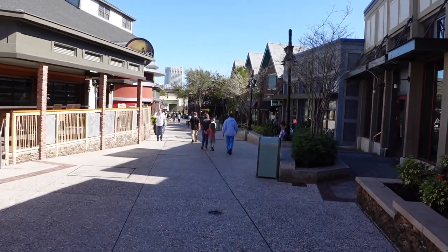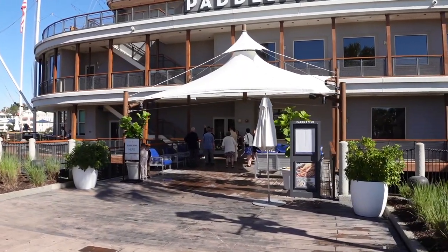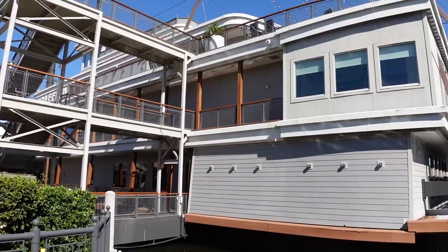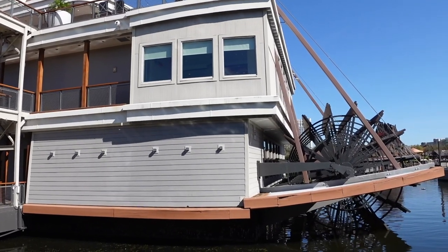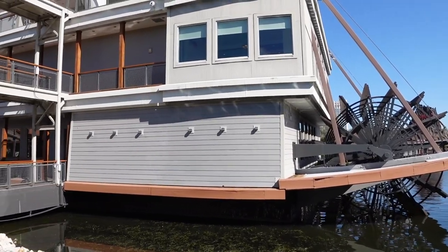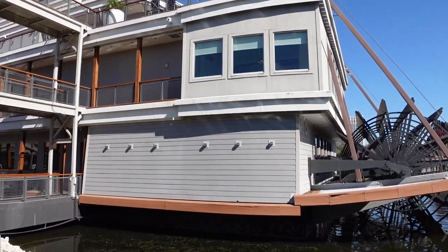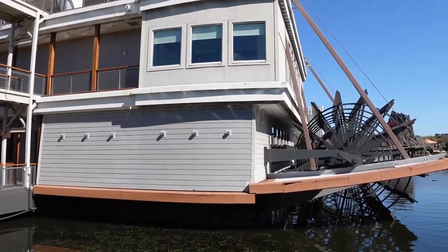Beautiful day and the crowds are fairly light. Right in front of the Paddlefish, it looks like there's a wedding going on today — I didn't know they did weddings here. It's a pretty cool spot to have a wedding. Does anybody know if the Paddlefish restaurant is an actual boat or was a boat at one time, or did they just make it look like a boat? The bottom is squared off, so probably not. If anybody knows, leave it in the comments — I'm really curious about this.